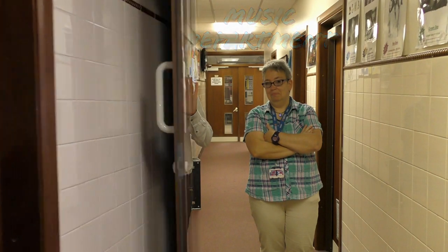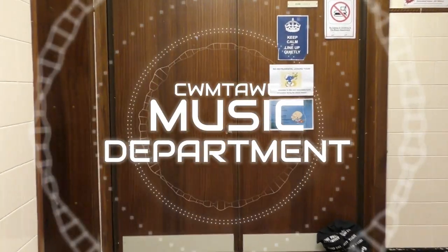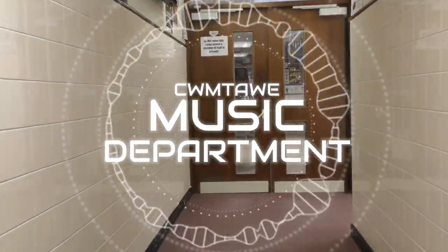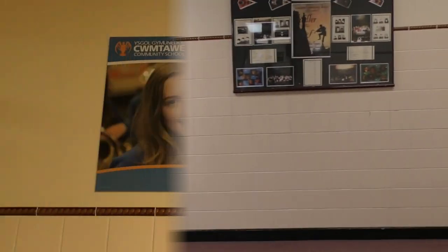Welcome to Comtower Music Department. We are a busy, thriving department that caters to all your musical needs during your time in Comtower School. Our departmental ethos is to create as many wide varied musical experiences for each and every child that attends Comtower School.